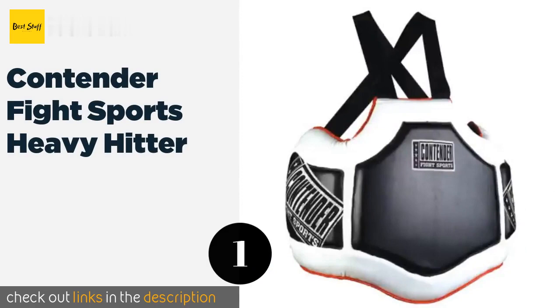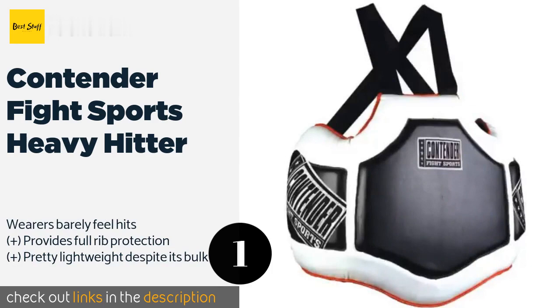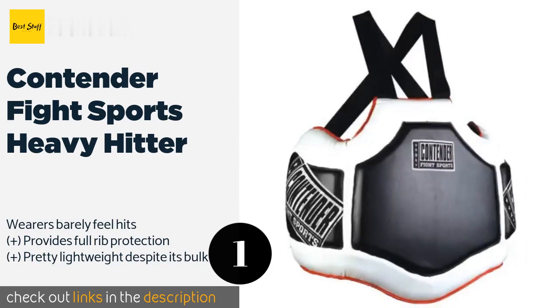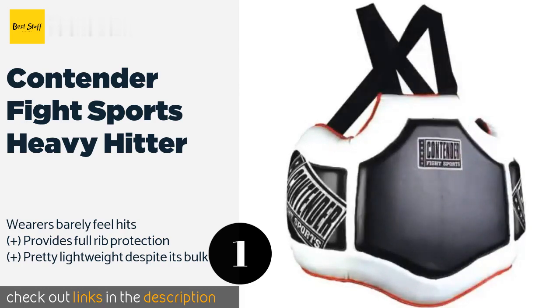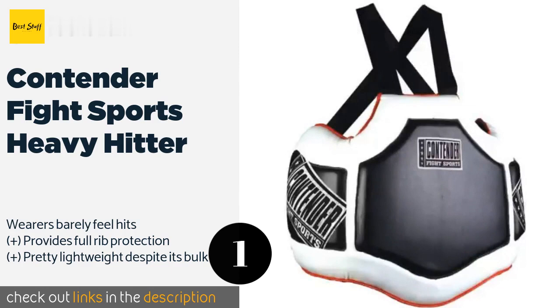The number one contender is the Contender Fight Sports Heavy Hitter. The Contender Fight Sports Heavy Hitter is made of durable synthetic leather that can stand up to constant abuse and features very dense foam to absorb even the hardest of impacts. It's a smart choice for both professional and recreational use. The price is approximately $80.